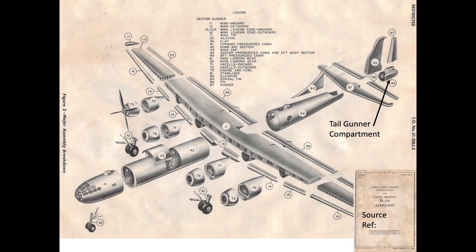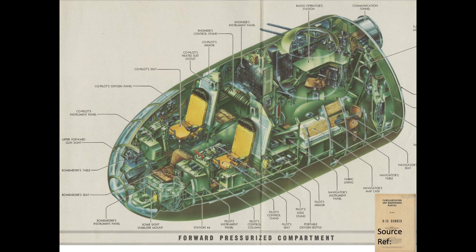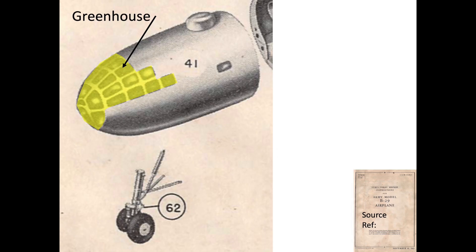This chart shows the various sections of the B-29 bomber. The bombardier's crew station is in aircraft section 41, the forward pressurized cabin. The bombardier seat is in the plane's greenhouse structure just forward of the pilot and co-pilot stations. The greenhouse is section 41's framed plexiglass and tempered glass enclosure.